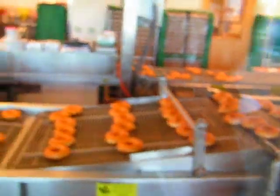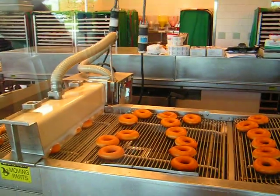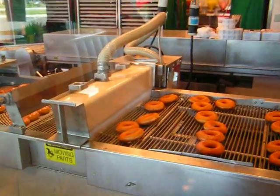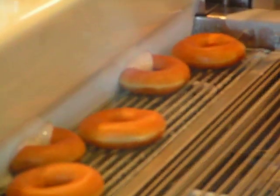And then they go down the slide to this lovely spot where they get drenched with sticky white goodness. Yummy! Yummy!